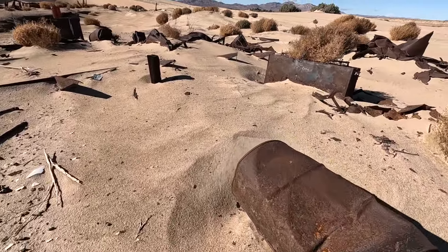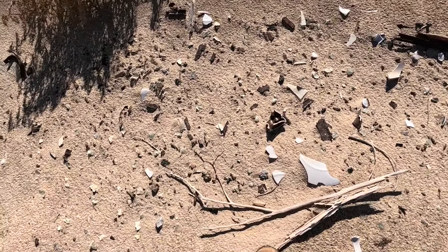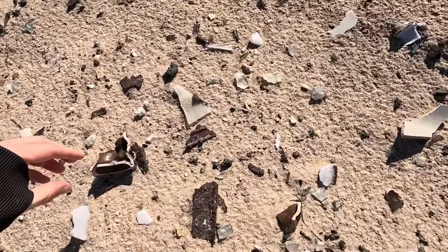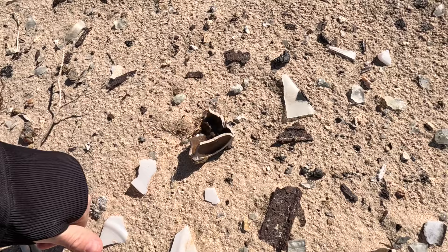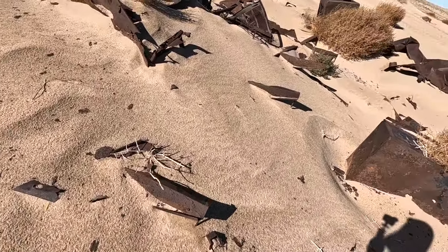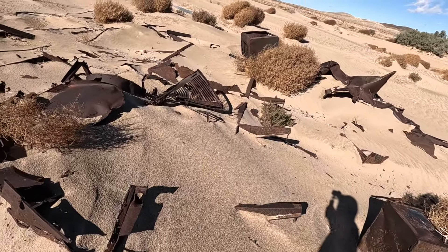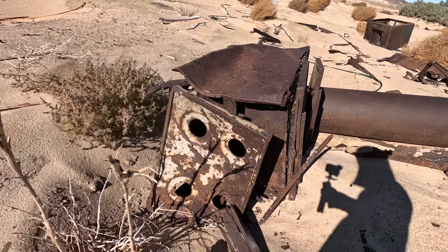This is giving me some pretty crazy Mad Max vibes. Look at that — there's all sorts of porcelain too, glass. It's a stove.